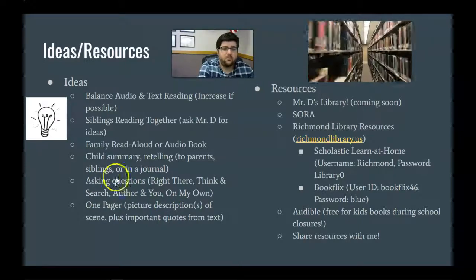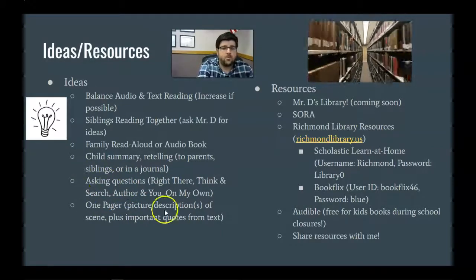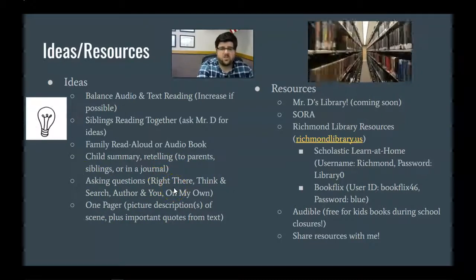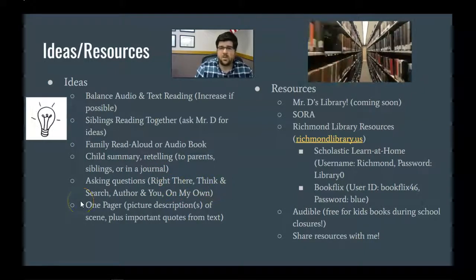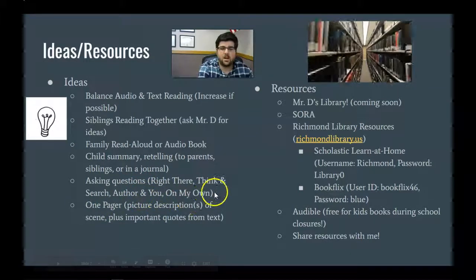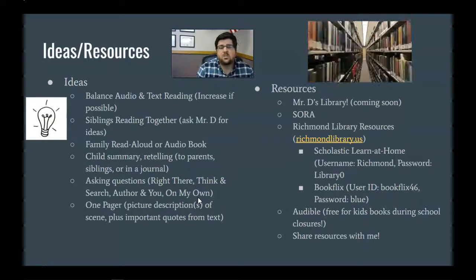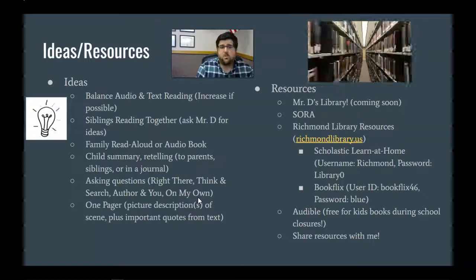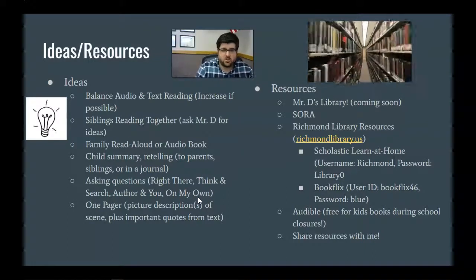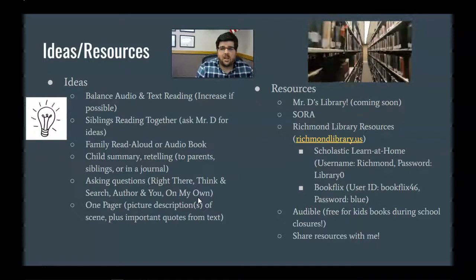Asking questions is a big one too. There are different types of questions you can ask: questions found right there in the text — usually a specific detail — think-and-search questions where they have to look a little harder, questions where they have to make an inference about what the author intended, and ones based on their background knowledge. I'm not going to be worried about the complexity of questions you're asking. Just ask your students about what they're reading. That helps them process and think about it, which is really important to the comprehension part of reading. You can even ask questions even if you're not familiar with the text.